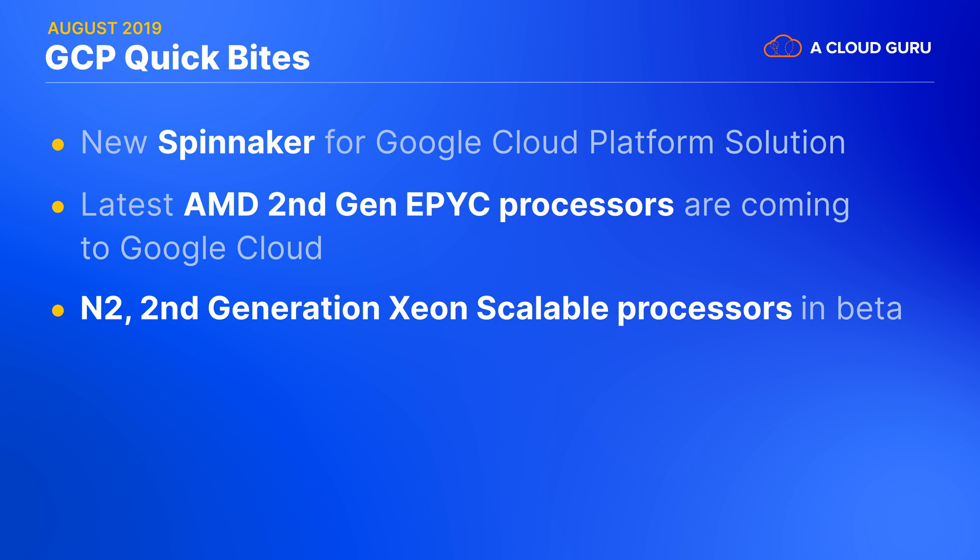The new general-purpose N2 machine types with second-gen Xeon scalable processors offer more than 20% price-performance improvement for many workloads and support up to 25% more memory per vCPU compared with the first-gen N1 machines. These N2 machine types are now available in beta in US Central 1, Europe West 4, and Asia Southeast 1.